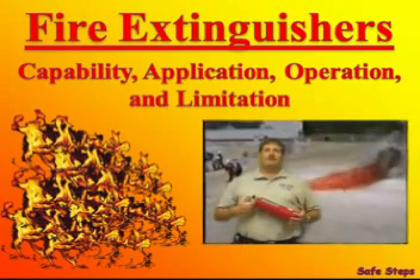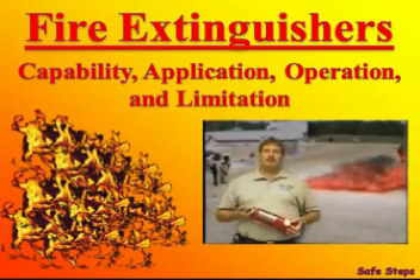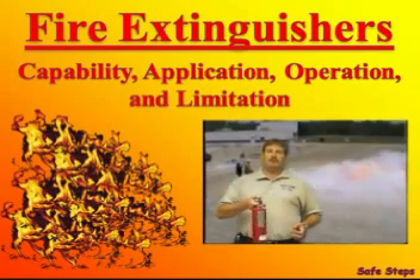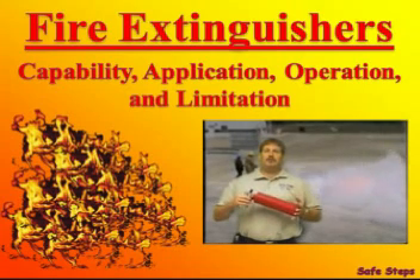Hello, my name is Rex Rouse, and in this presentation I'm going to cover the classes of fire, how to choose a fire extinguisher, how to use that extinguisher, when not to use an extinguisher, as well as how to keep your extinguisher in a fire-ready condition.